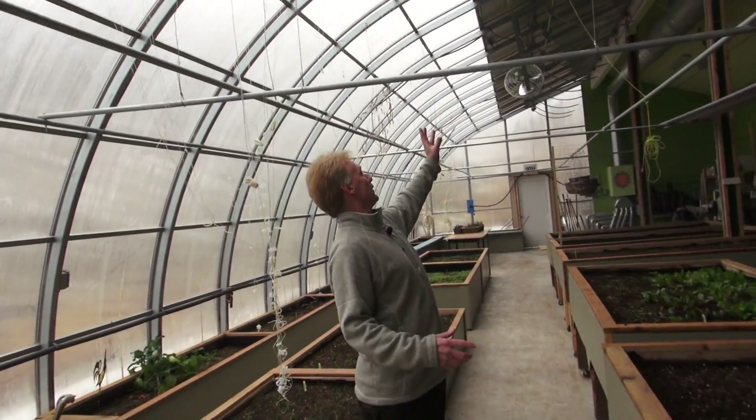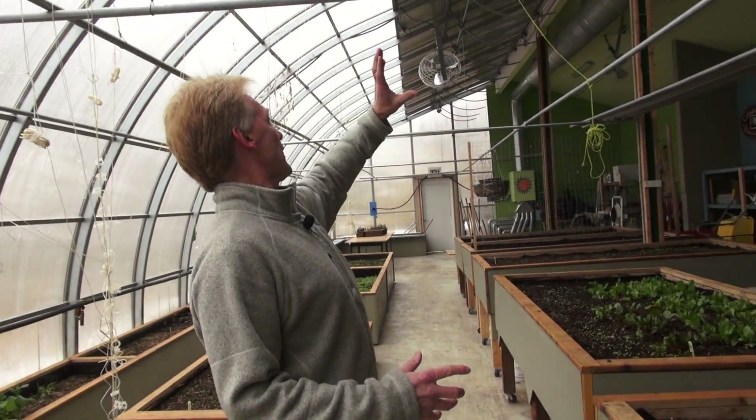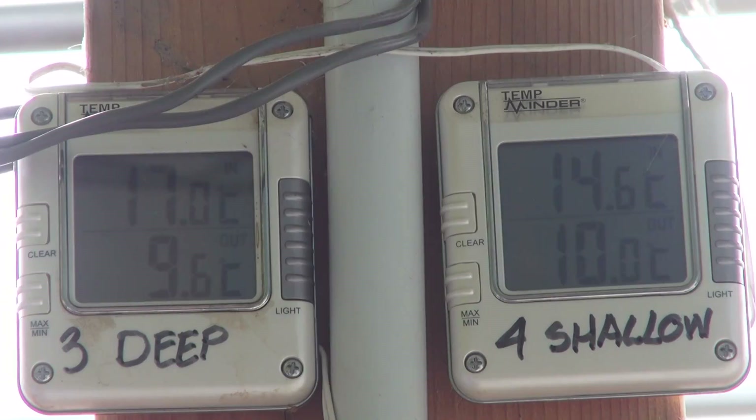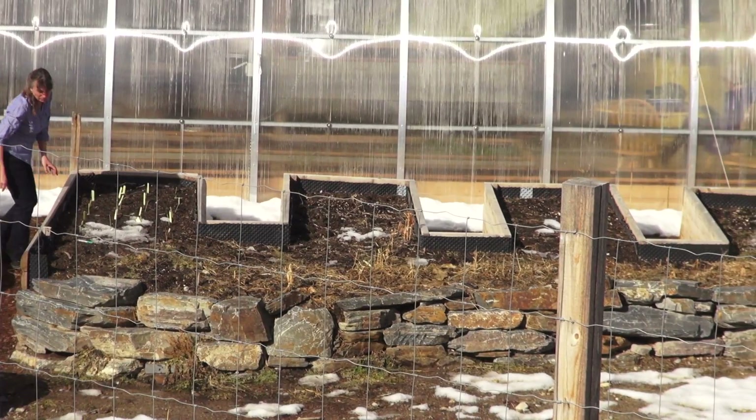They also have an annualized geo-solar system that pumps hot air collected at the top of the greenhouse into the ground beneath the building. But that's not all.